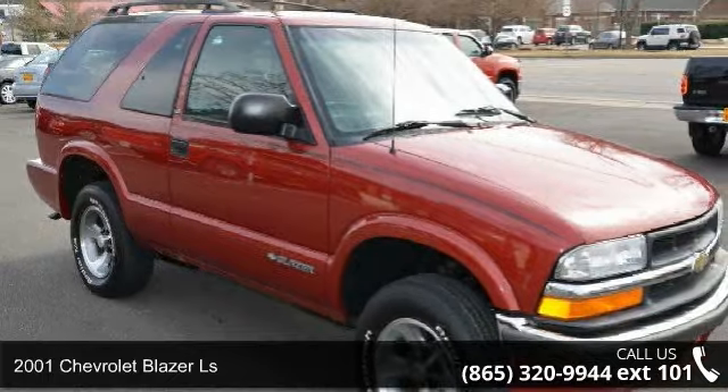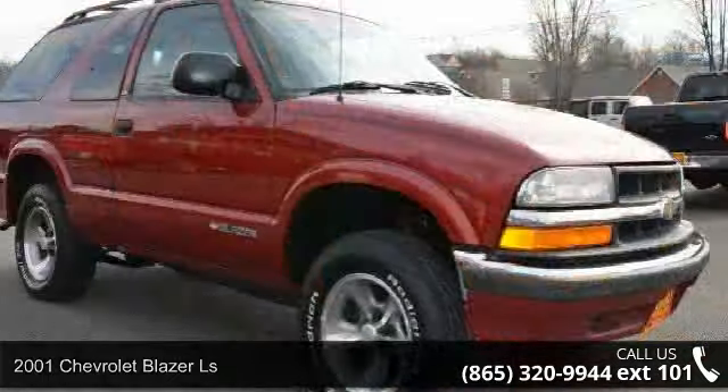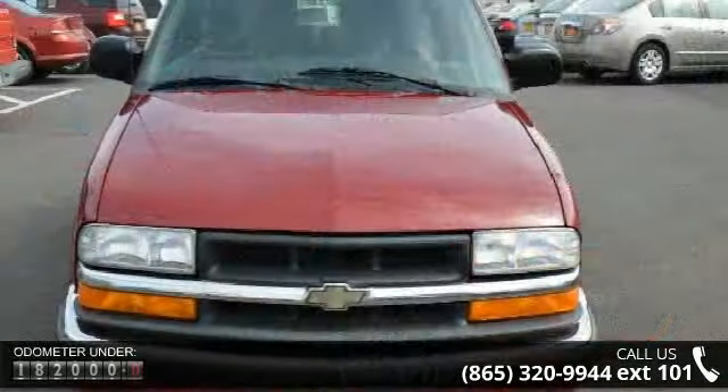Check out this 2001 Chevrolet Blazer LS. If you are looking for an automobile with great features, look no further. This vehicle comes with a reliable 6-cylinder engine connected to a smooth shifting automatic transmission.